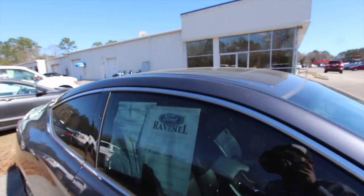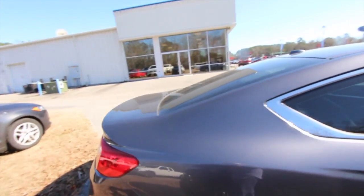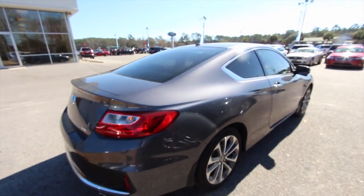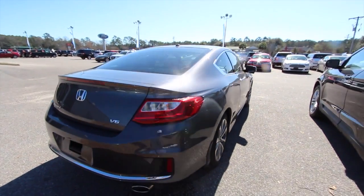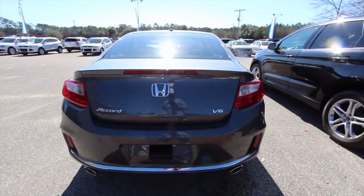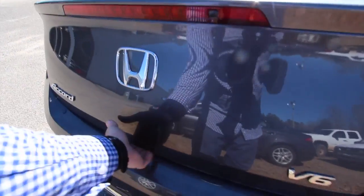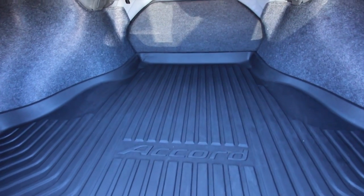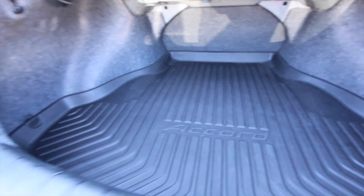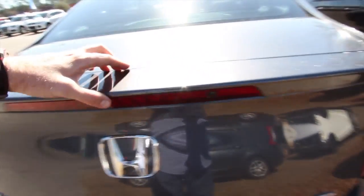Sunroof up top. Does come with a 3-month, 3,000-mile warranty with Ravenel Ford. And a very clean car — look at the body on it, it's in great shape. Dual exhaust in the back. And it's got a backup camera down there. Got a button here you can press to open up the trunk. Got a nice trunk tray down there with the Accord logo on it, and a ton of space in the trunk — plenty of cargo room. Got a nice little lip spoiler right there.